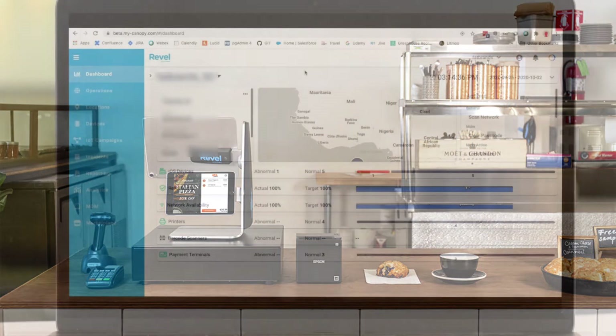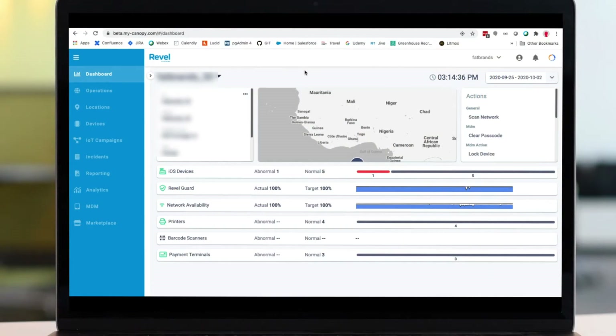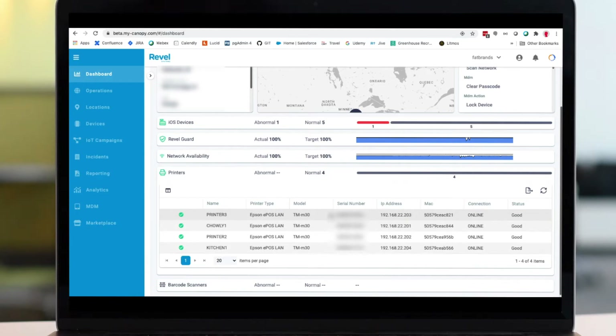From a single dashboard, RevlGuard XT gets a comprehensive look at device and peripheral performance across multiple terminals and networks.